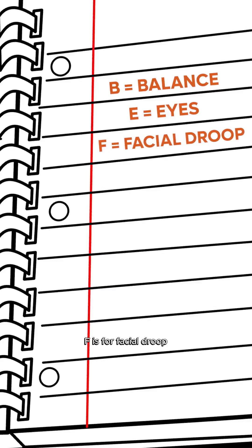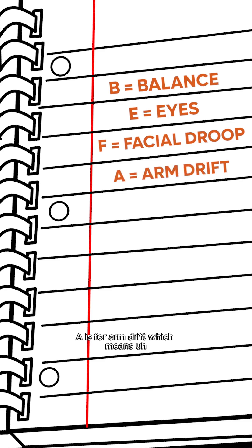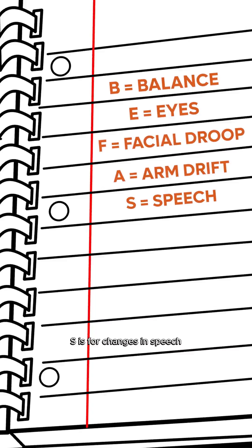F is for facial droop, which means one side of the face is not moving right. A is for arm drift, which means weakness in one of the arm or the leg. And S is for changes in speech, which could be slurred speech, which could be trouble talking or trouble understanding. And T is for time — time to call 911.